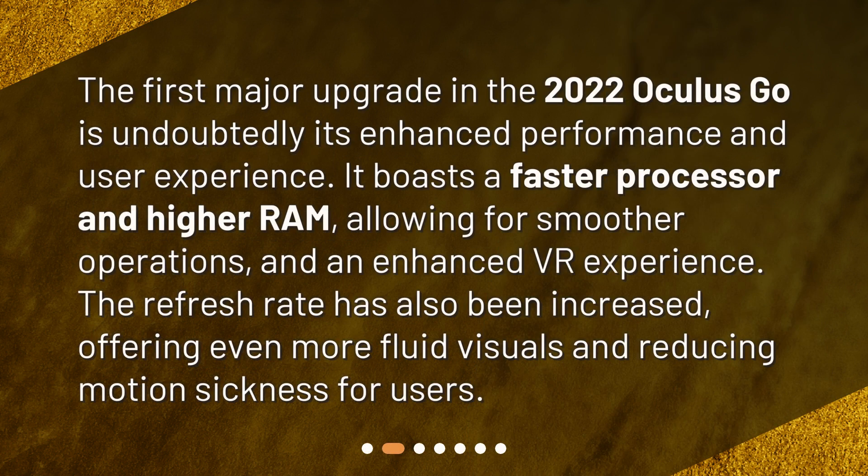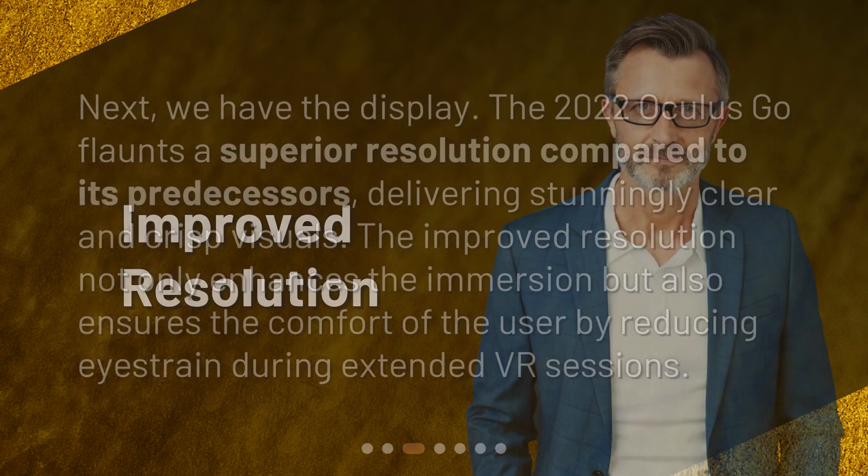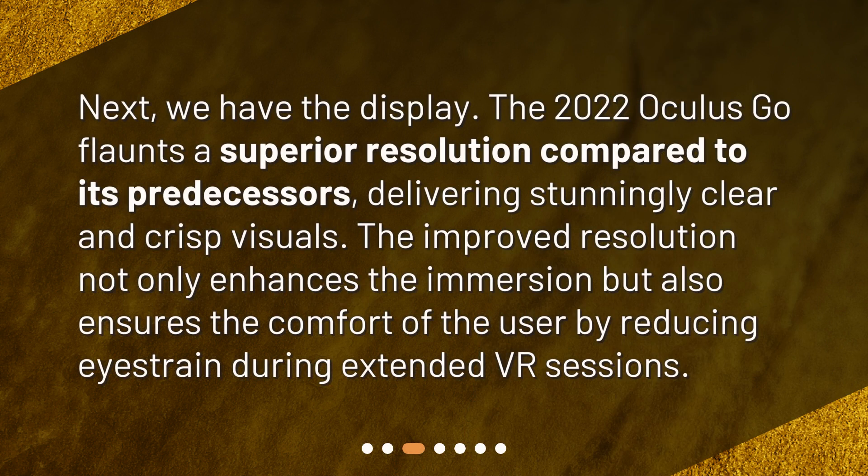The first major upgrade in the 2022 Oculus Go is its enhanced performance and user experience. It boasts a faster processor and higher RAM, allowing for smoother operations and an enhanced VR experience. The refresh rate has also been increased, offering even more fluid visuals and reducing motion sickness for users.